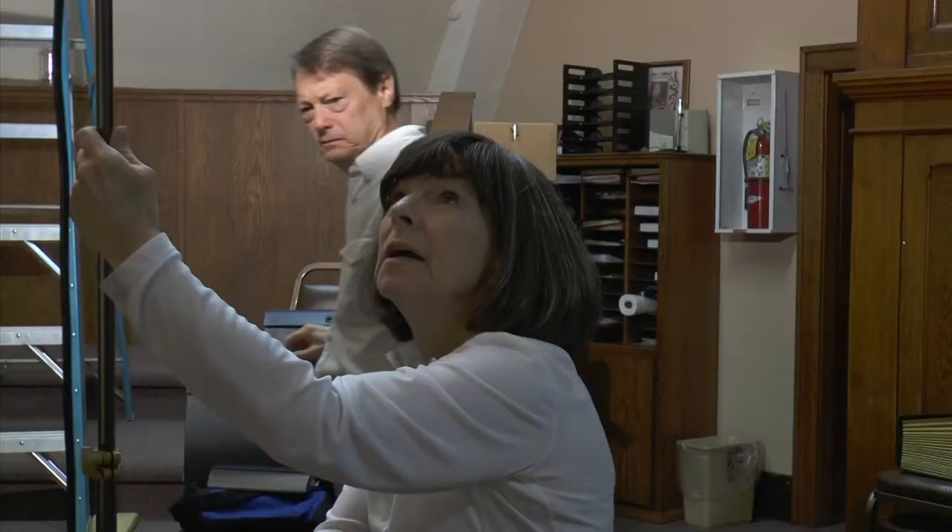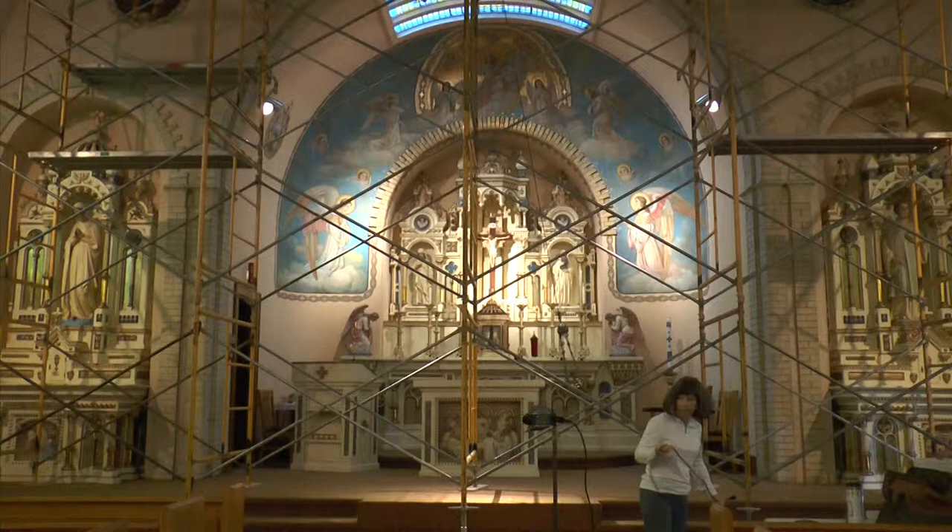The first few days were kind of tough, but actually working on the pieces is really very satisfying. Joan and David are conservators from the Midwest Art Conservation Center, and today they completed a project.